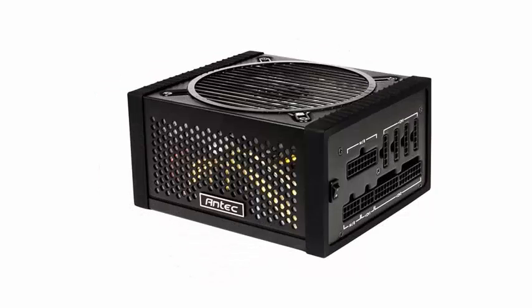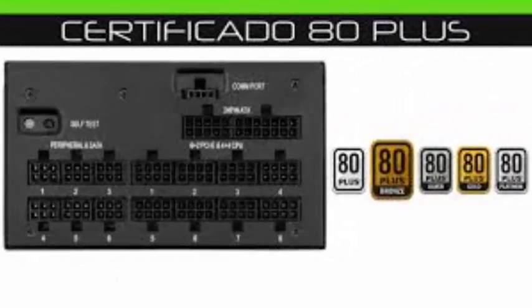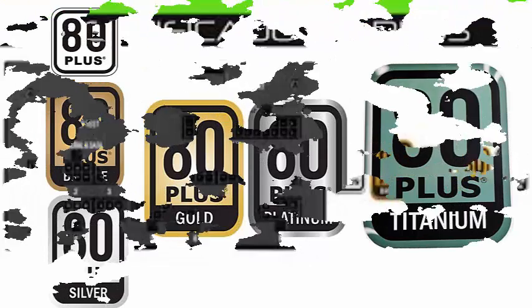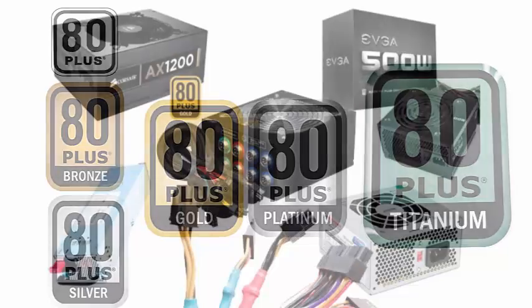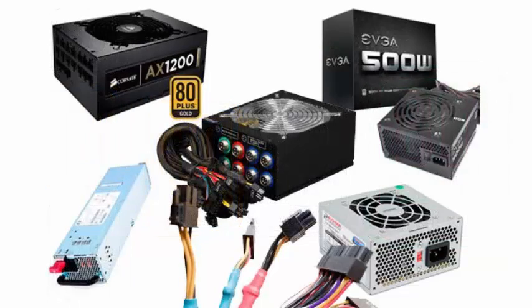In fact, only the Titanium Certification imposes a minimum efficiency of 90% with a load of only 10% of the total power of the source. An added advantage of a source with higher certification is that they are usually much less sonorous than those with lower efficiency.